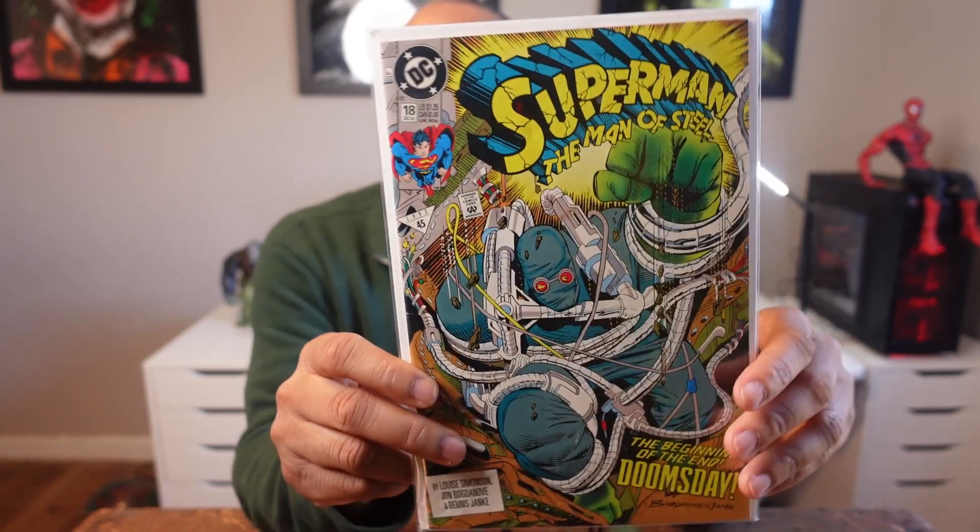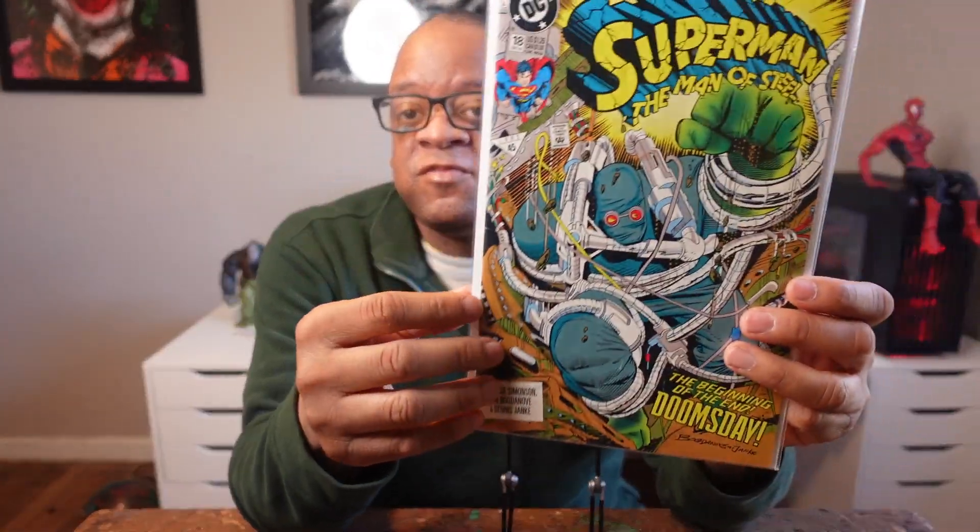Next book everybody should know about — I found it for a buck at a show. Superman: Man of Steel 18, first full appearance and cover of Doomsday. At one time, when the Doomsday craze was going on, this book was going for about $200 plus in 9.8 and about $25–$30 raw near-mint. I had about 60 copies of this book — they're all gone. This is the only copy I have right now. See this book for a buck or two — it's not really a spec book anymore, it's a historical book. It's Superman's first death, and Doomsday is the only individual who defeated him physically. See this book for cheap; it's worth picking up and reading.